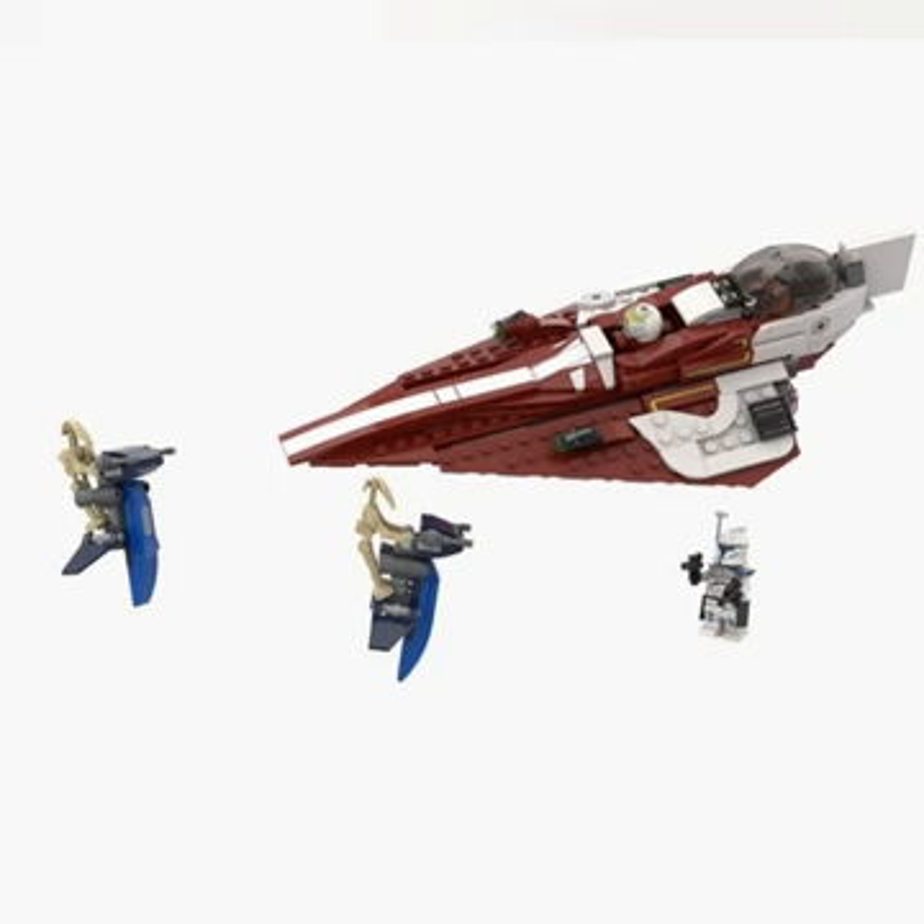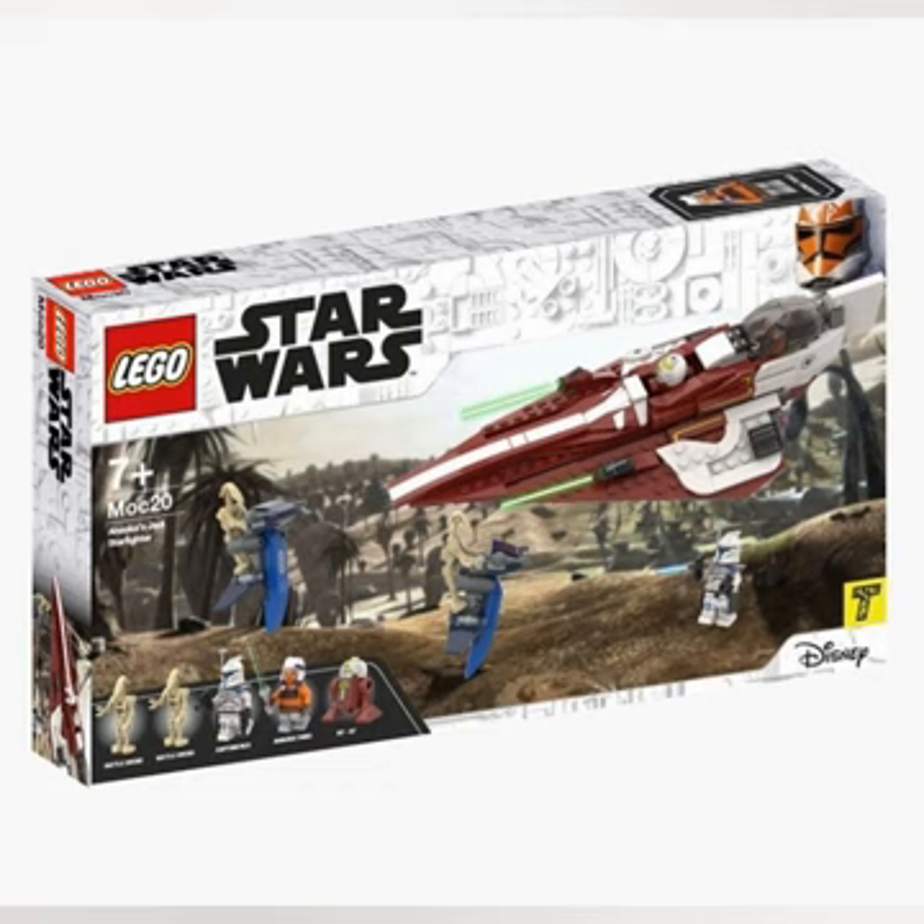A fine addition to my collection if you know what I mean. And also maybe the Invisible Hand — that would be so cool in my opinion.